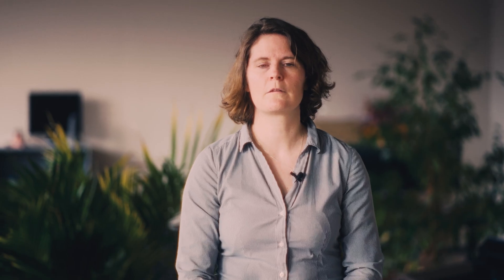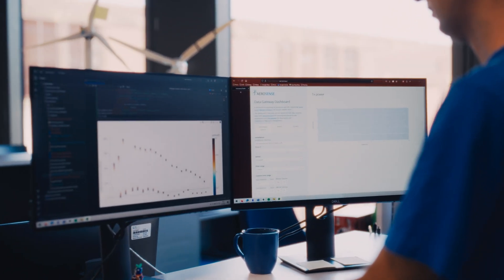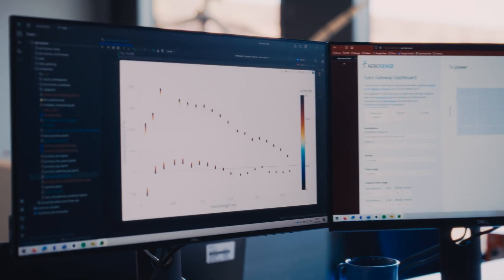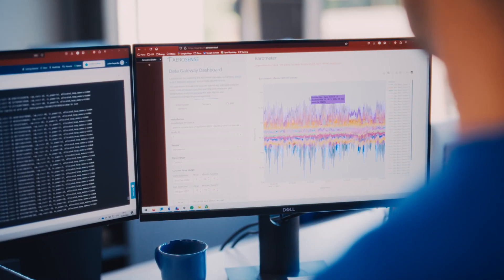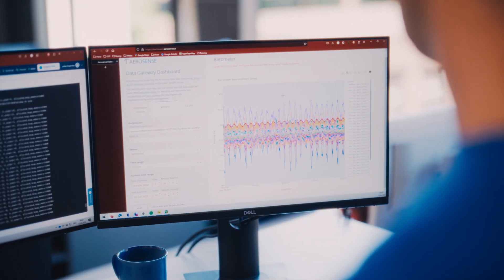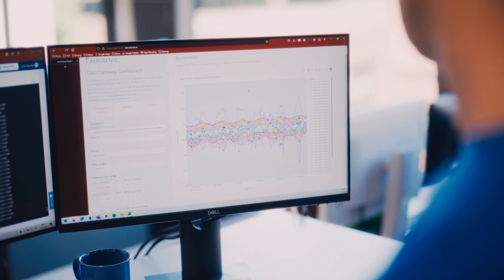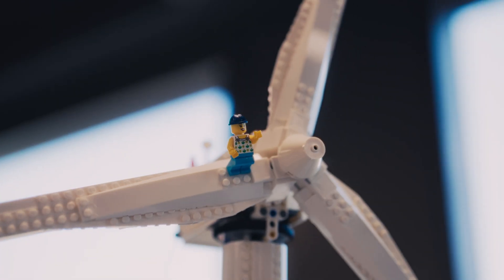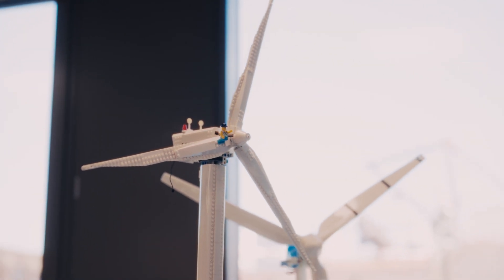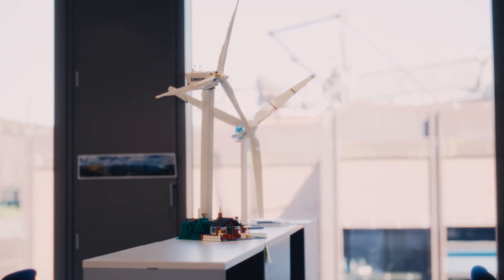The base station collects all the data from multiple nodes and then sends that data to a digital twin on the cloud. The digital twin allows us to ingest, correct, and bring all the data together, and then do some useful value-creating things with it — including understanding the flow angles of the air coming past the blades, but also allowing us to detect and classify surface damage and structural damage.